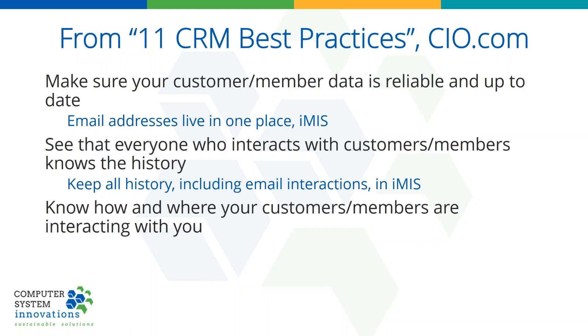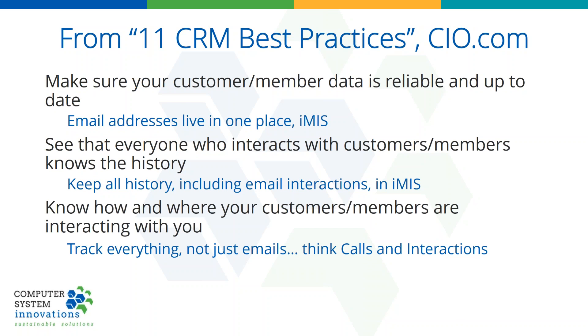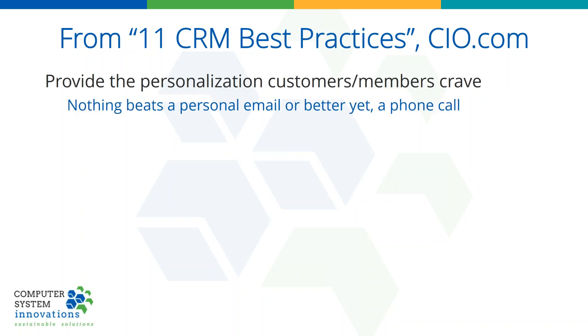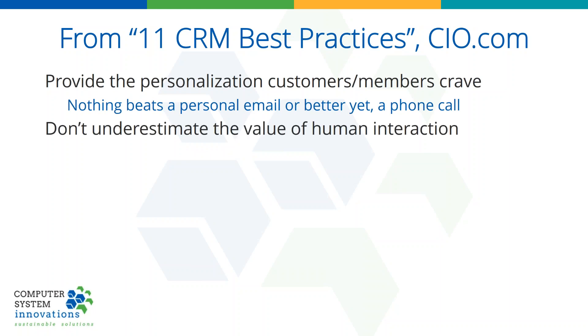Even more important: know how and where they're interacting with you. Track everything, not just emails. Think about a phone call, an interaction, a meeting — all of those should be tracked as well. Provide personalization that customers and members crave. That's not a mass email where 'dear first name' is 'dear Doug' — that's a personal email, or better yet, a phone call. Don't underestimate the value of human interaction. Always preaching that to everyone here.